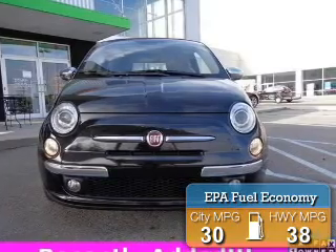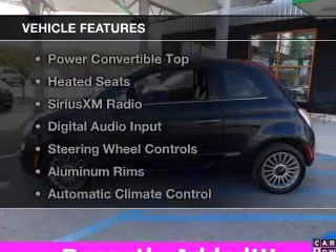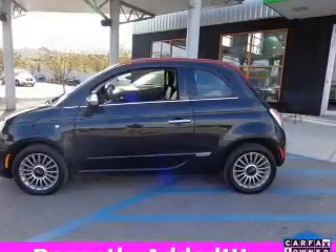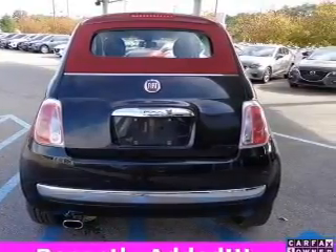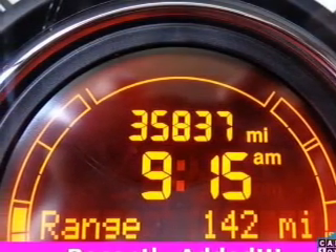Great fuel efficiency saves you money by requiring fewer trips to the gas station. The features include a power convertible top, heated seats, Sirius XM satellite radio, digital audio input, steering wheel controls, aluminum rims, automatic climate control, an adjustable tilt steering wheel, an alarm system, and cruise control.